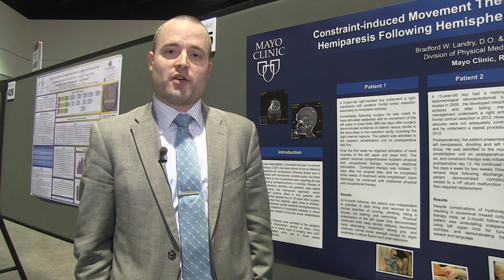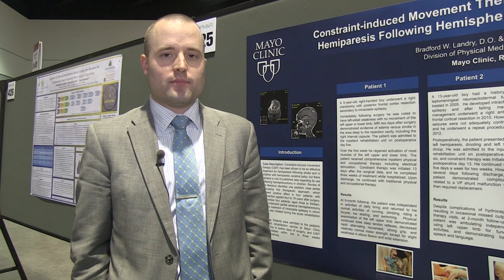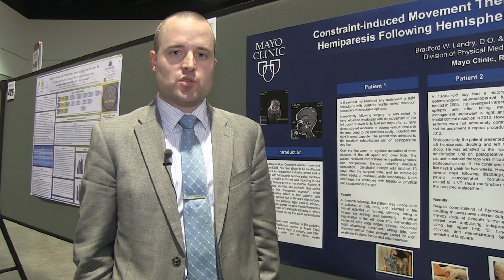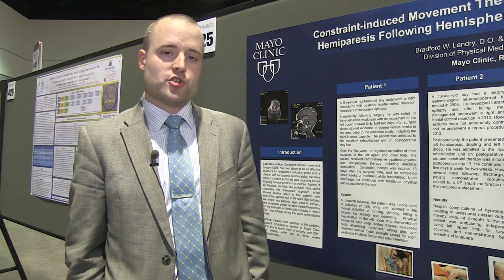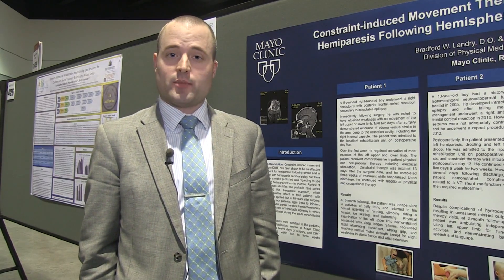My name is Brad Landry. I'm a PGY4 resident in PM&R at Mayo Clinic, and I'm here at APMNR 2012 presenting our poster on constraint-induced movement therapy in children with hemiparesis following hemispherectomy.